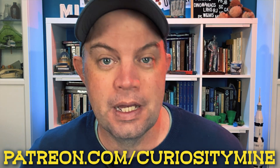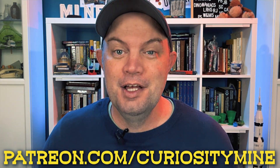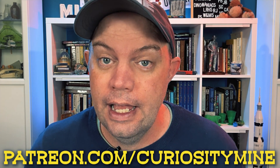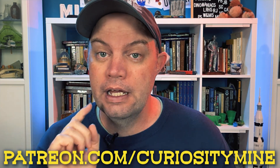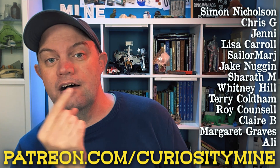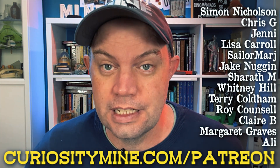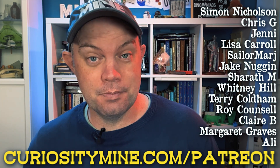CuriosityMine is on Patreon. Patreon is a service that allows you to directly support your favourite creators to allow them to continue making the content that you enjoy. If you like these videos and think CuriosityMine deserves your support, head on over to patreon.com/curiositymine for more information. If you do, you'll get your name on the list of amazing people who are supporting the channel already. Both patreon.com/curiositymine and curiositymine.com/patreon will get you there. But for now, let's get back to Paul's collection.